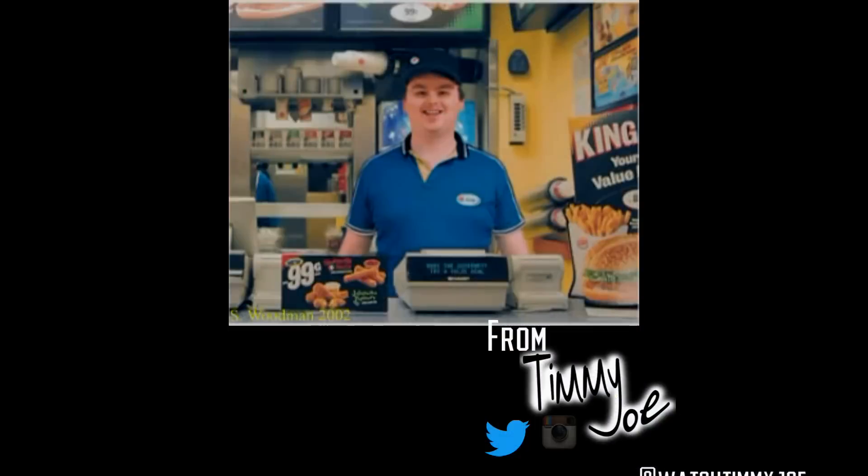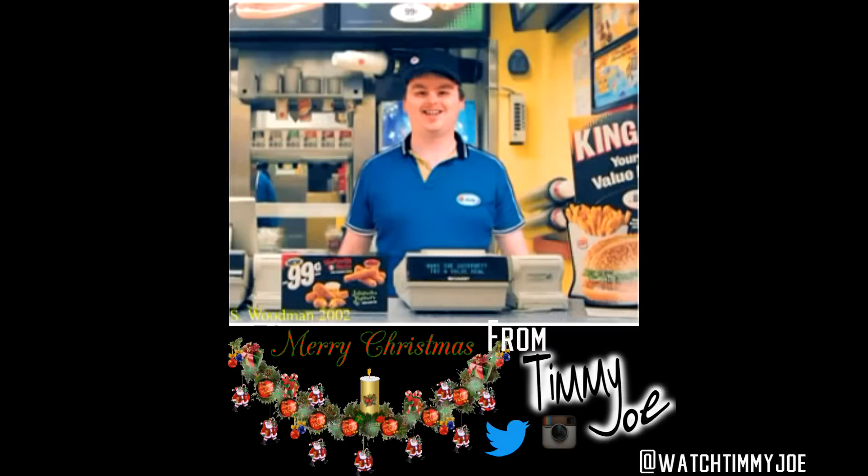Bye! I work at Burger King, making Whoppers, wearing paper hats — would you like an apple pie with that?